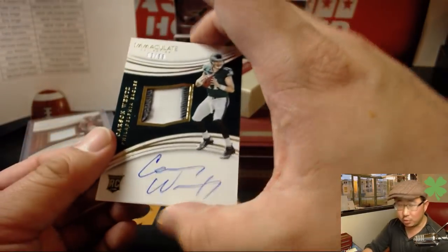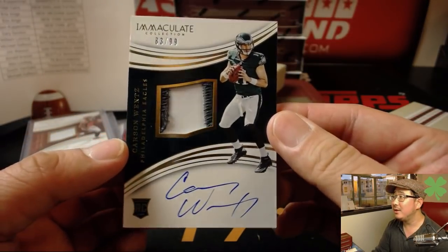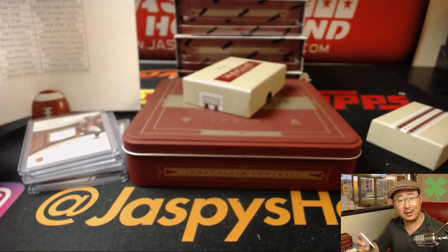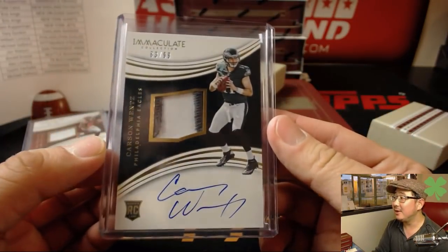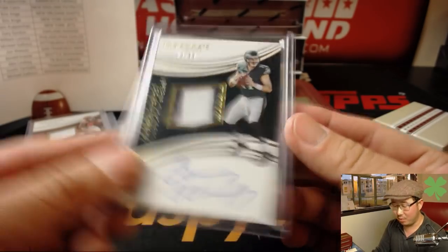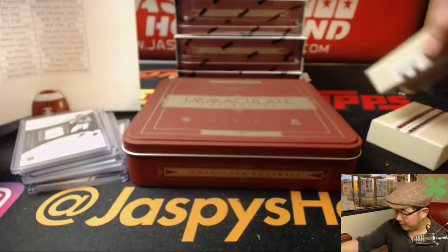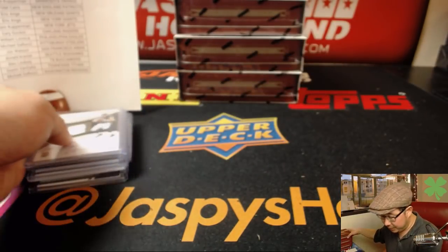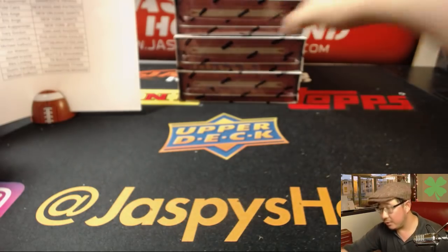And look at this — for the Eagles, William L., 83 out of 99. All aboard the Wentz wagon — Carson Wentz. They didn't need him for the Super Bowl, but he was a big part of why they got there. Nice Carson Wentz. Hopefully he bounces back nicely. That's rookie Carson Wentz, of course. Halfway through the break now — three boxes in, three boxes to go.